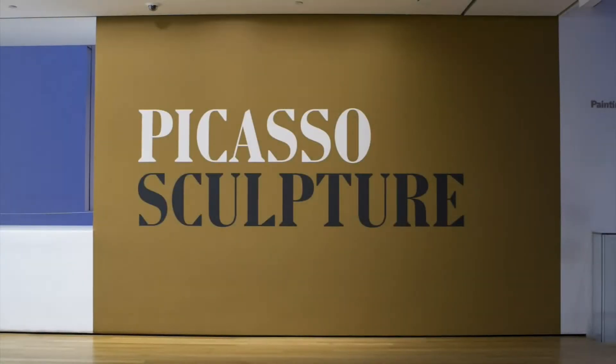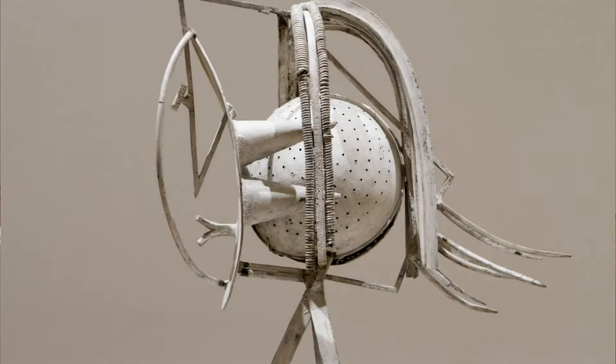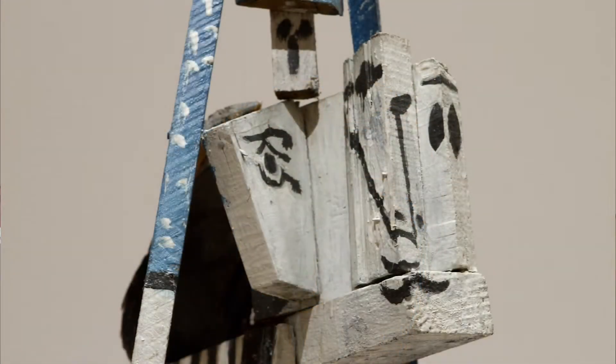On to the Museum of Modern Art in New York City for a look at the sculptures of Pablo Picasso. The show features 140 works created throughout Picasso's career, and these pieces have rarely been exhibited. When we decided to organize an exhibition of Picasso's sculpture, we pretty immediately came to the realization that the sculpture is quite unfamiliar. Because whereas Picasso's paintings are scattered all over the world in public collections, private collections, countless shows, the sculpture was something that he kept for the most part with him until his death.